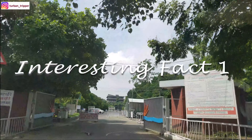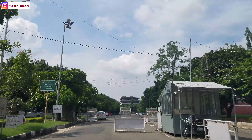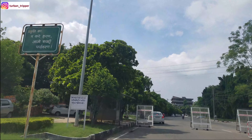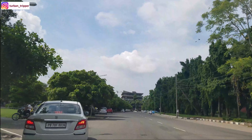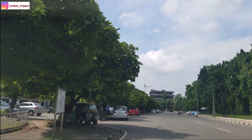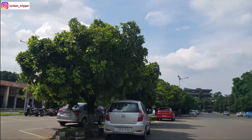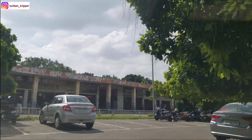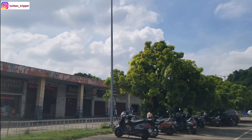The first interesting fact: this university is spread across 550 acres, and it is a city of its own — completely self-sufficient. Here on the left side is the market area, where you can basically find everything. It's the students' second or third favorite area on campus.